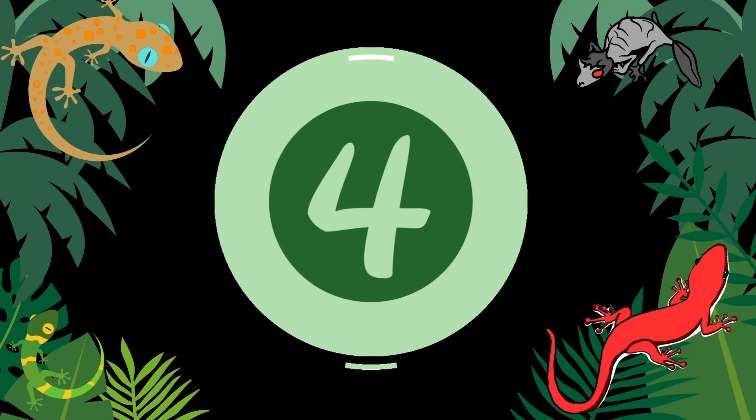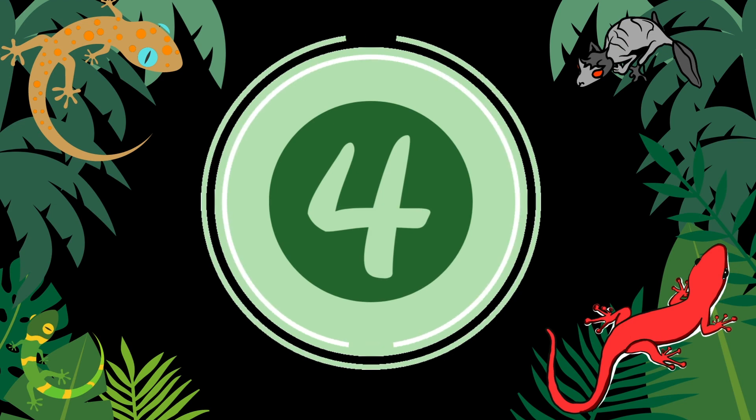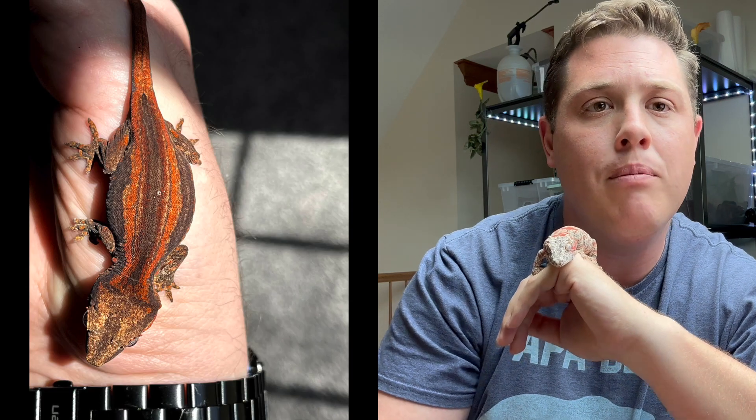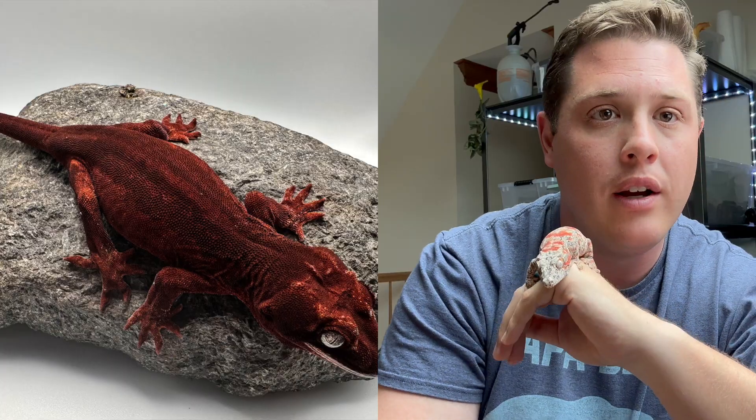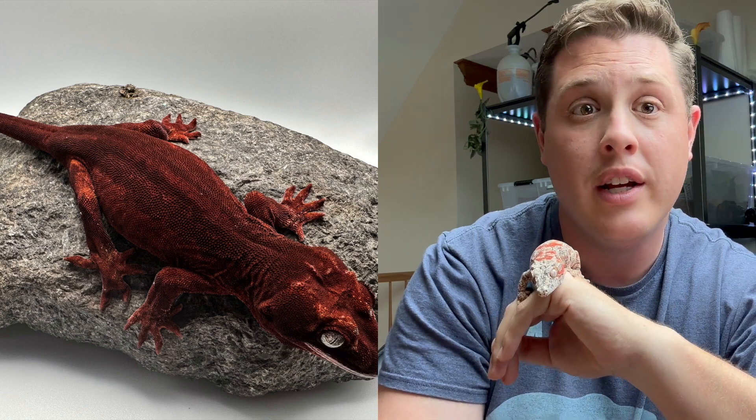Reason number four: it's really fun to watch them grow. Some grow super fast, some take their time, and some just explode like she did. If you invest in nicer geckos, there's even more development to observe. One of my very first geckos started out just okay but turned out to be one of my nicest — really bright reds that develop a little later. Watching them grow and develop over a year, two years, three years — it really is rewarding.